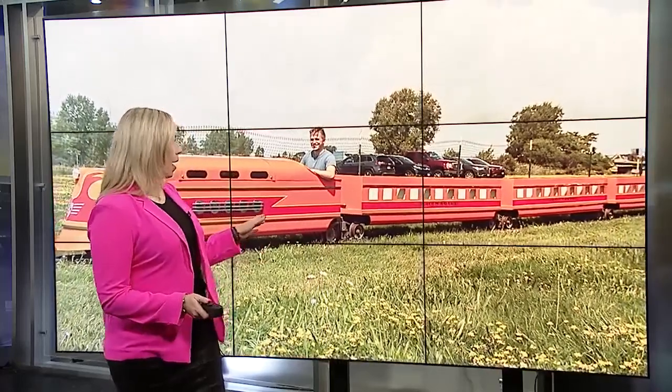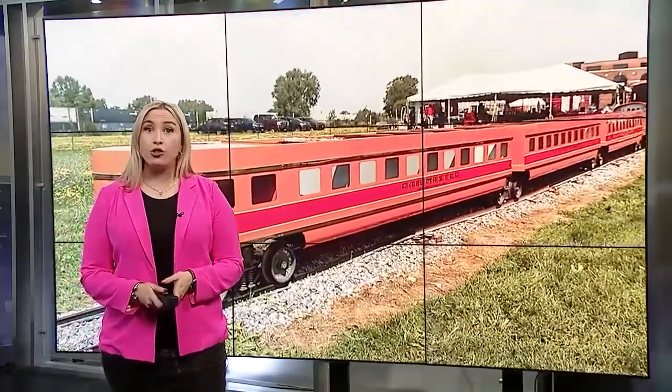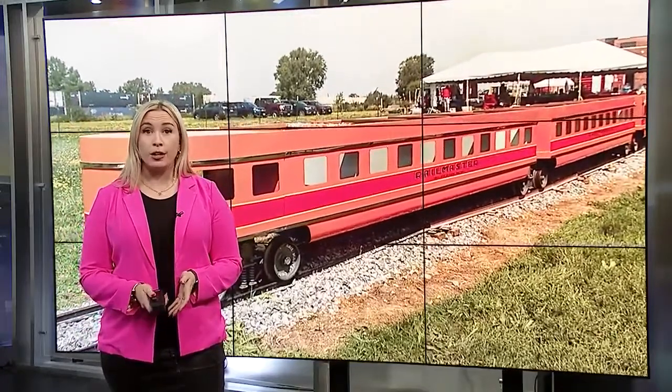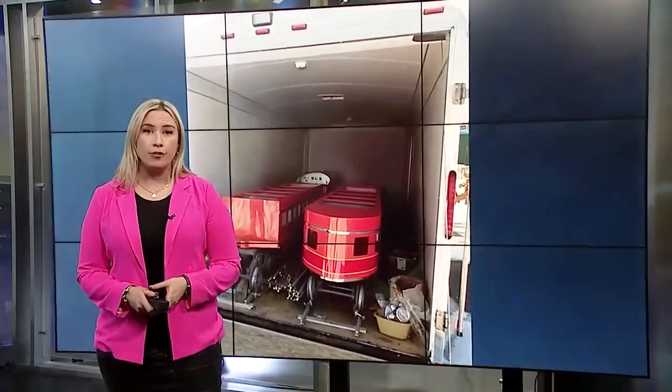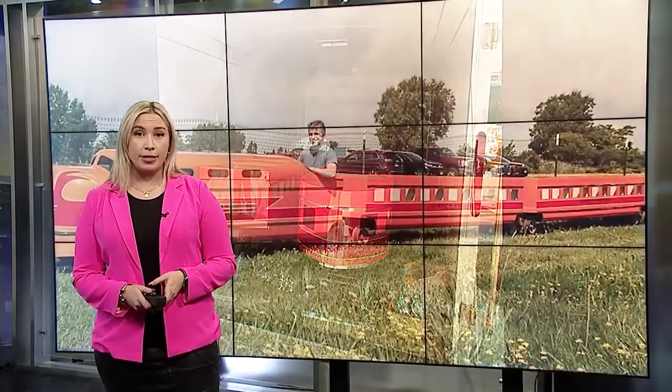An old train is back at the station. We first told you about an antique train that was stolen from the Discovery Heritage Center a couple of months ago. The train and the trailer it was contained in were returned last week. New at 11, Jeff Rusek shows us the condition the train is in and the effort to make sure it never happens again.